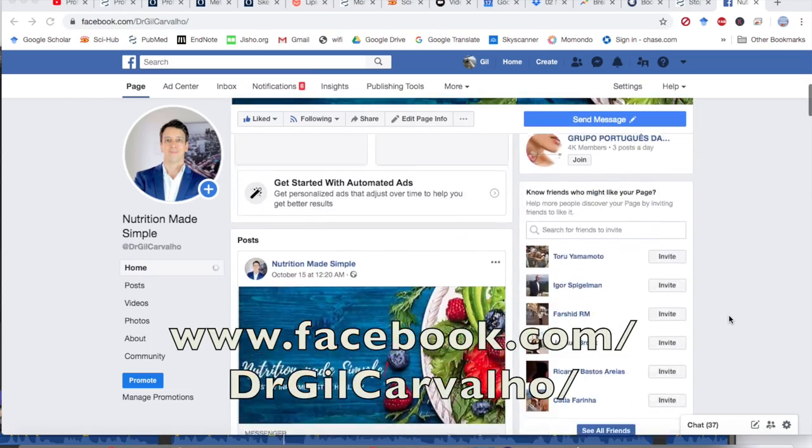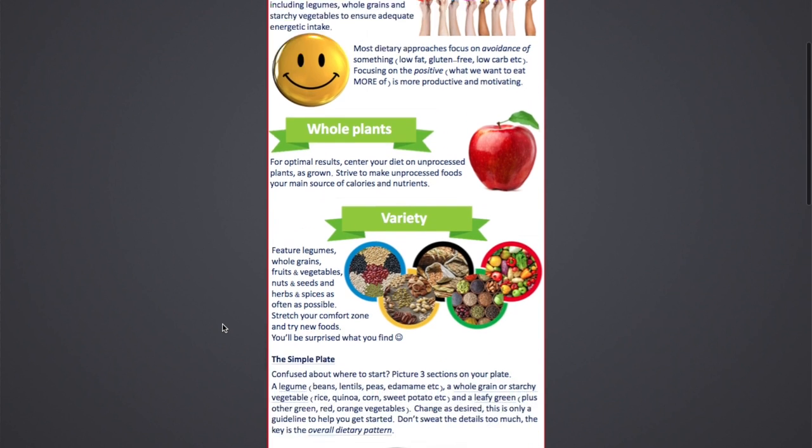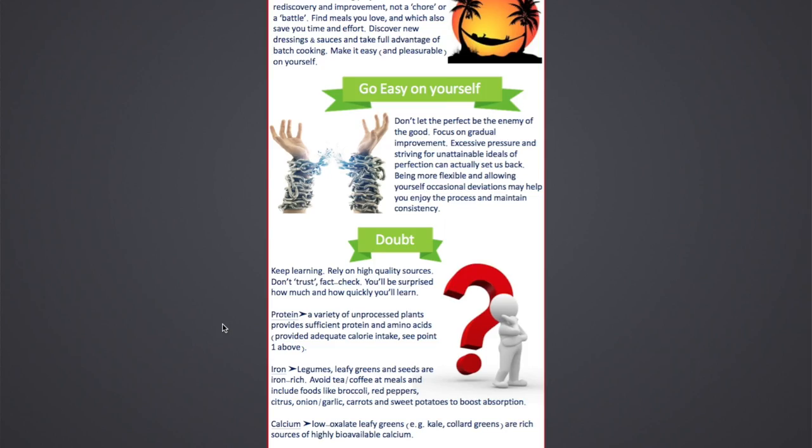We're going to cover the seven keys to eating more plants, based on scientific studies, my own personal experience, and feedback from the Nutrition Made Simple Facebook community. We'll cover what to eat, how to transition, how to avoid deficiencies — everything you need to succeed. We'll wrap up with a downloadable infographic summarizing everything for easy visual reference. This video is a one-stop shop with everything you need to get started and absolutely crush it in 2020.